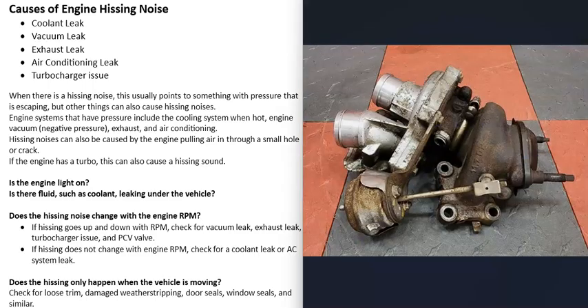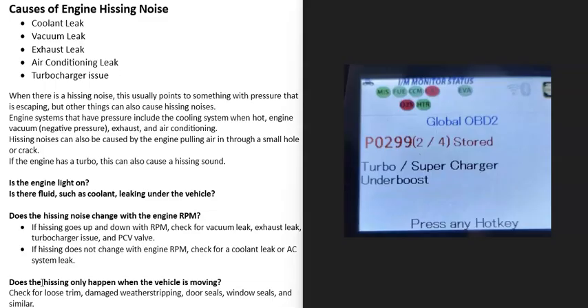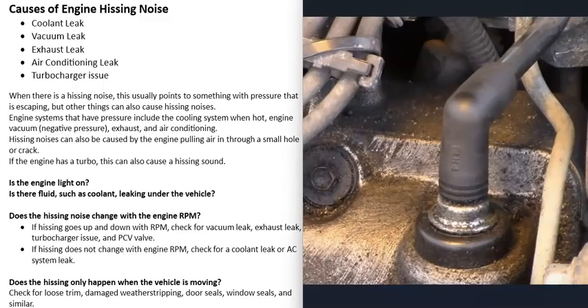For vehicles with a turbo, issues like a bad wastegate or a leak with the intercooler boot can also cause a hissing noise. Usually when there's a turbo issue, you'll get a code — for example, P0299 for turbo/supercharger underboost. If you get a code like that, it's a good idea to inspect the turbocharger and make sure it's working correctly.